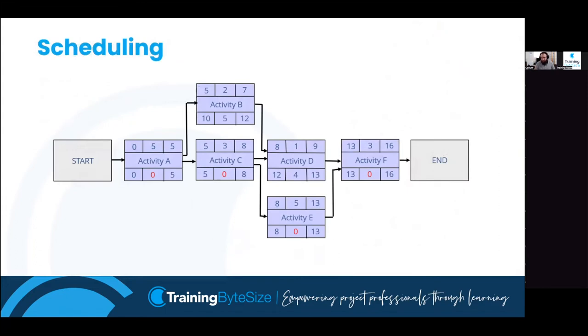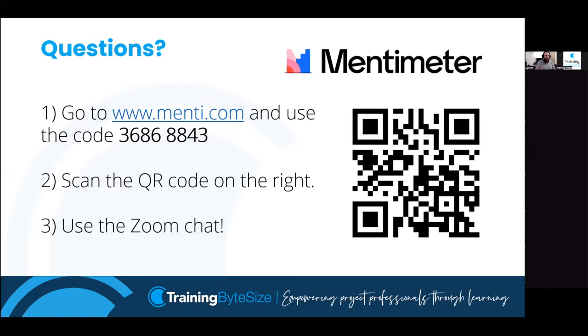This is an example of a precedence network or activity network. It shows the order we do tasks in and the relationships between them - finish to start, where arrows go out of the right-hand side of one task into the left-hand side of another. Once activity A is finished, activities B and C can begin. Once B and C are finished, D and E can begin. It gives us the natural, most logical way of carrying out the project.